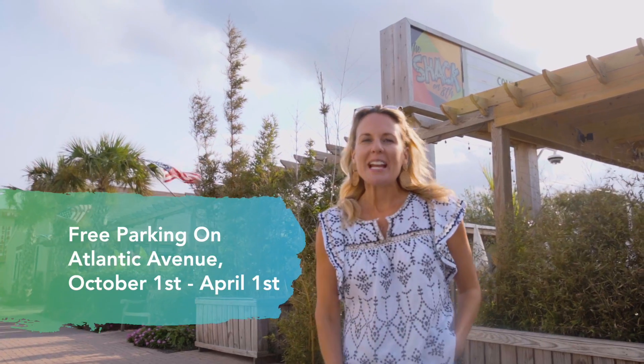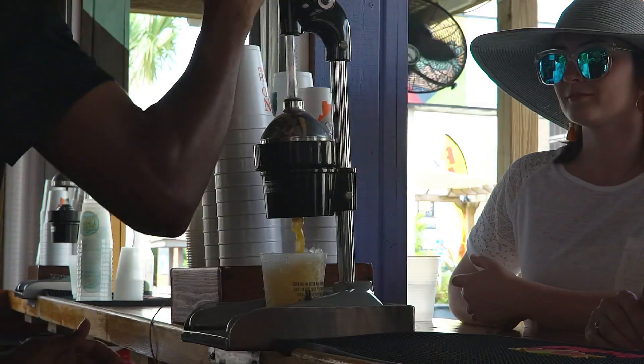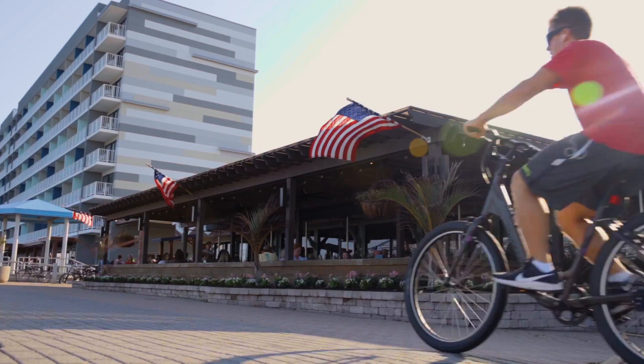Just a short walk from the 9th Street Garage, you've got tons of options. You can come out here, play some yard games with friends, grab a cocktail or get a bite to eat on the boardwalk. But if you're looking for something different, we've got it all.